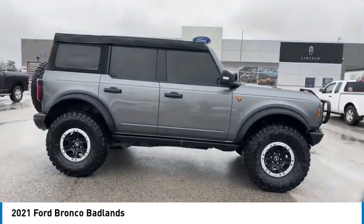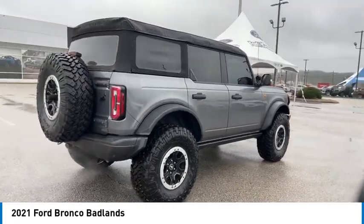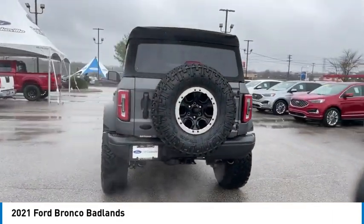We are pleased to show you the 2021 Ford Bronco. Interior comfort. Traction abilities. Overall weight balancing. Pulling power.